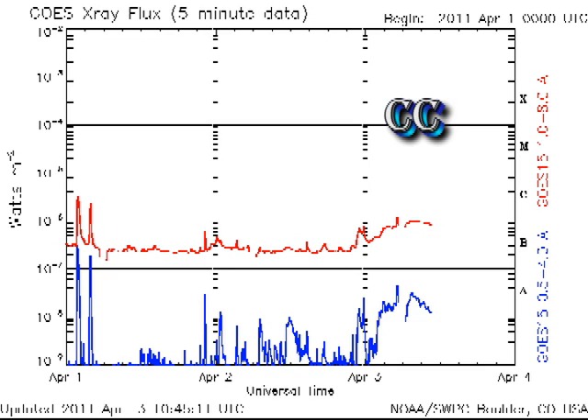That's a tripling of the X-ray output of the Sun. Now this is either an increase in the background due to growth of a new region, or a very long duration flare, and I think it's actually a combination of the two, as you will see as we go along.